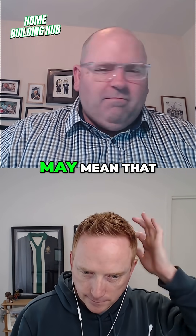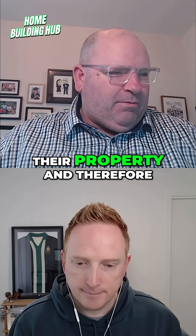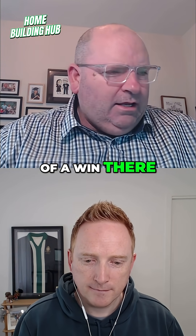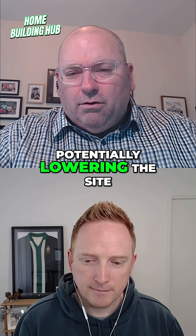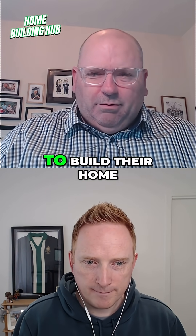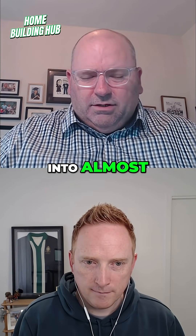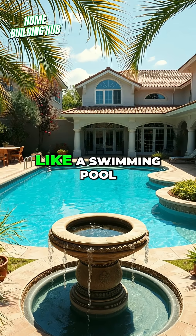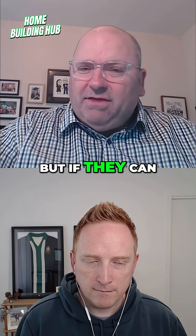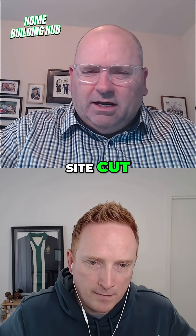But two metre high fences may mean that you shadow less of their property and therefore you might be able to get a bit of a win there. You can look at potentially lowering the site cut of the home — so dropping the house down a little bit. Again, we wouldn't encourage people to build their home almost into a hole because then it ends up like a swimming pool and water gets under it. So talk with your builder, but if they can do a slightly deeper site cut, that might help.